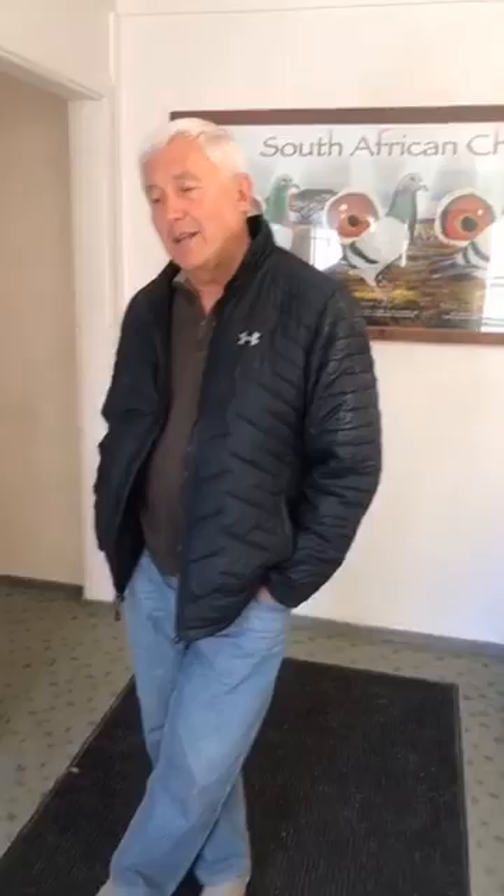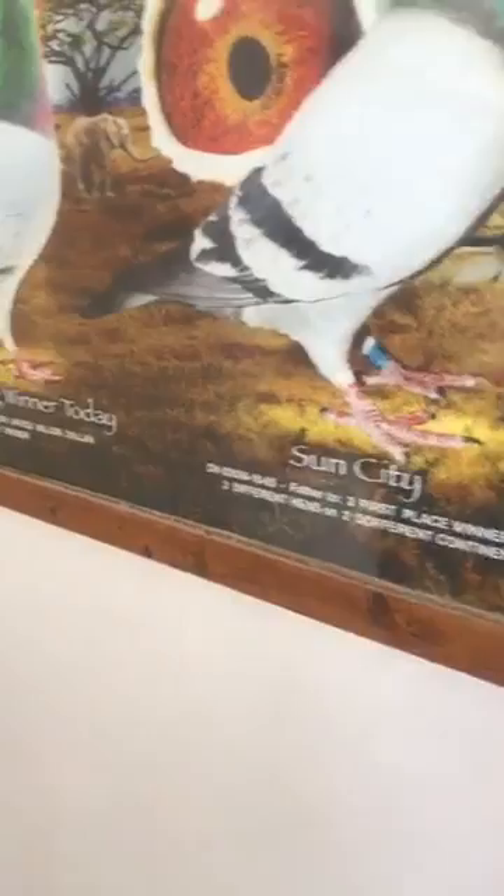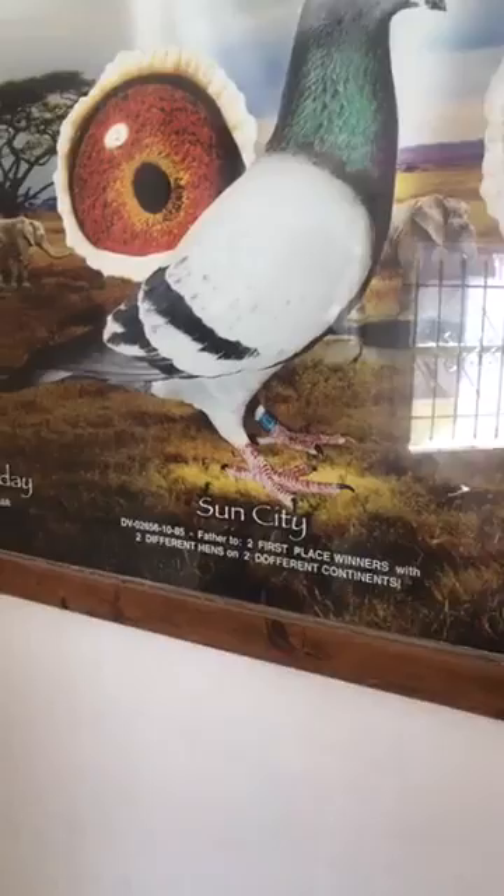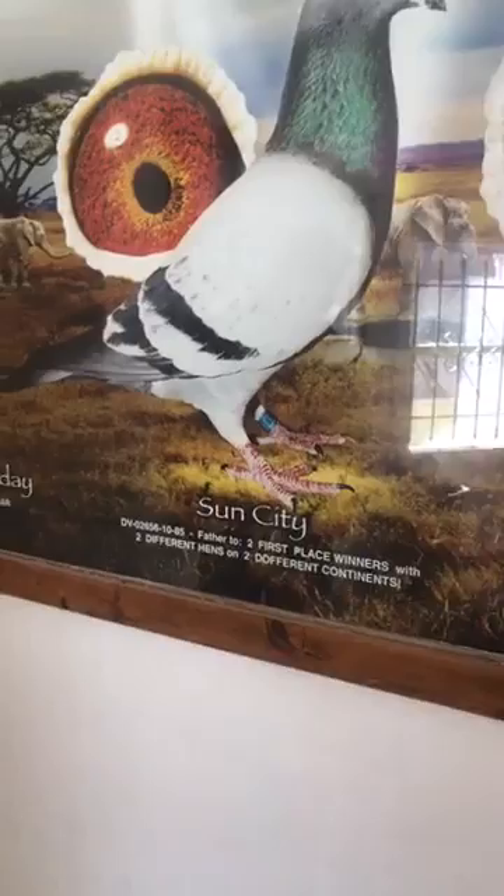Since 2012 when I bought the first and second place winner — Send Spun Silver and Untamed Desert — I mated them together and bred Margo's Treasure. I then bought a pigeon called Sun City on PIPA, mated Margo's Treasure with Sun City, and they bred Laura's the Big Winner Today, the first place Million Dollar race winner. So it was quite easy to figure out that Million Dollar race winners or birds that are early in the final race will produce winners for years to come. It's the quickest way to success in one-loft racing.